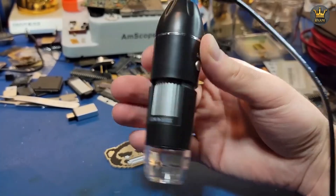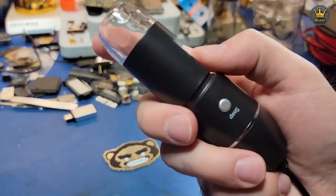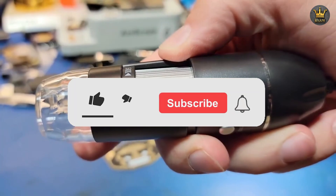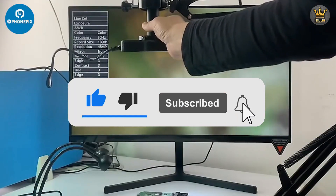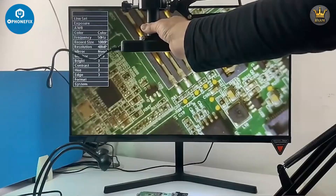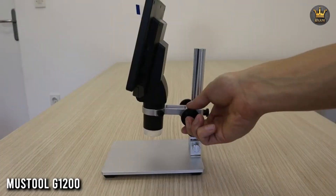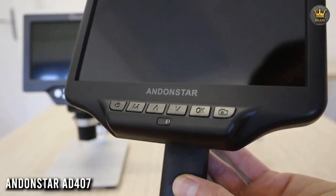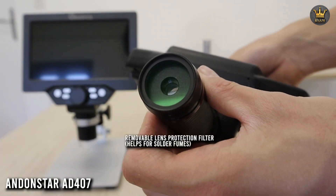Thanks for joining us on this journey through the Top 5 Best Digital Microscopes. If you found this video helpful, don't forget to give it a thumbs up and subscribe to our channel for more in-depth reviews and top picks. And if you have any questions or recommendations, feel free to drop them in the comments below. We'd love to hear from you. Until next time, happy exploring.